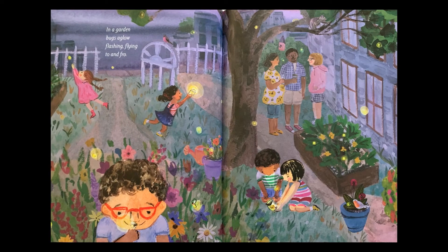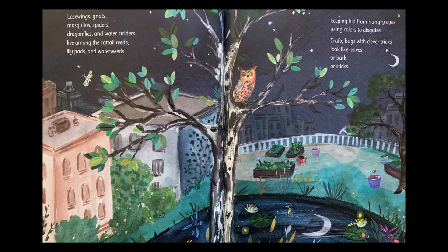In a garden, bugs aglow. Flashing, flying, to and fro. Lace wings, gnats, mosquitoes, spiders. Dragonflies and water striders live among the cattail reeds, lily pads and water weeds, keeping hid from hungry eyes, using colors to disguise. Crafty bugs with clever tricks look like leaves or bark or sticks.